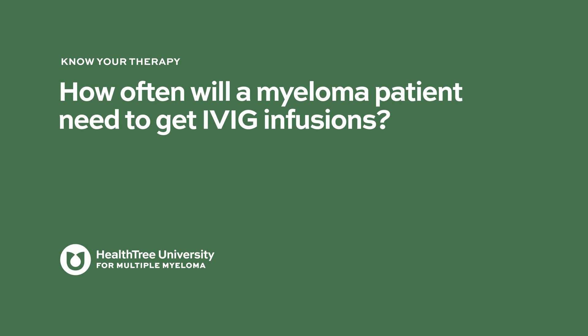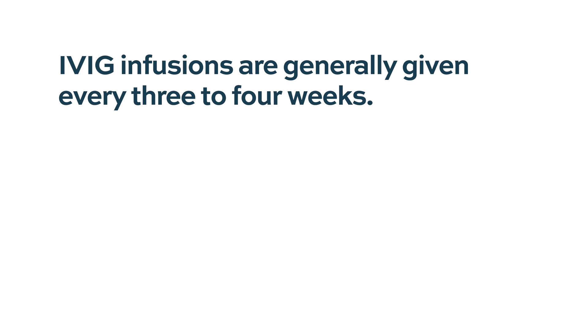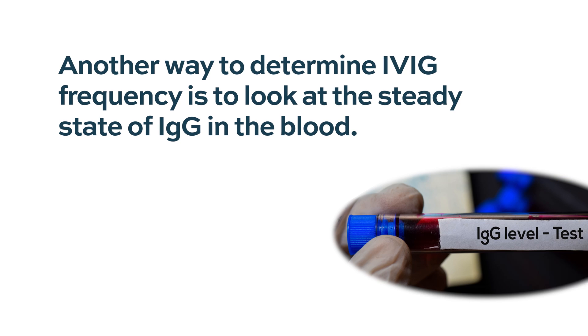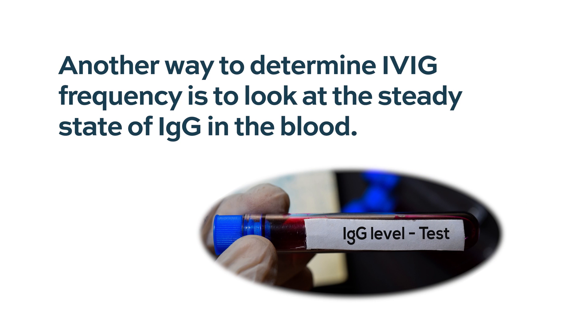How often will a myeloma patient need to get IVIG infusions? For myeloma patients, we often do it every three to four weeks. The dose is about 4.4 grams per kilo, given IV once every four weeks. This is just a standardized approach, but there is a range in terms of how long the immune globulins last in different people. Another way to do it is to look at the steady state levels of immunoglobulin in the blood and decide the dosing intervals based on that. But most doctors will just dose it every three to four weeks.